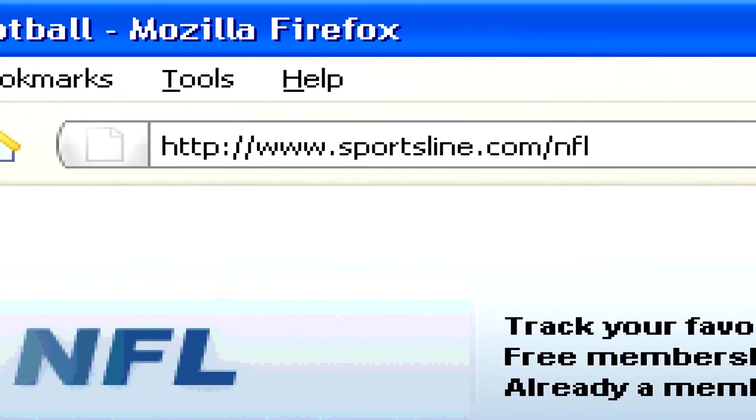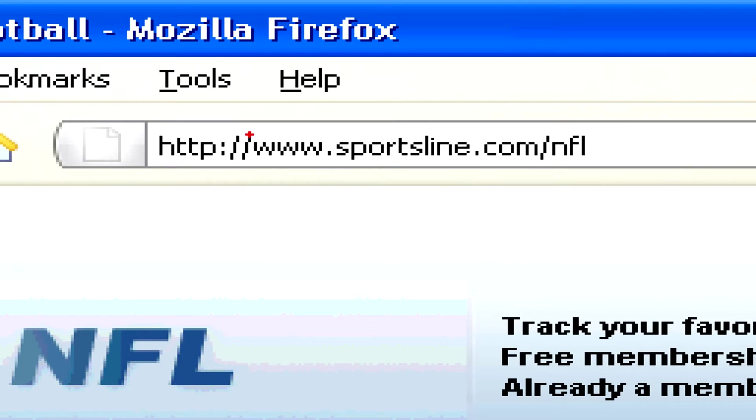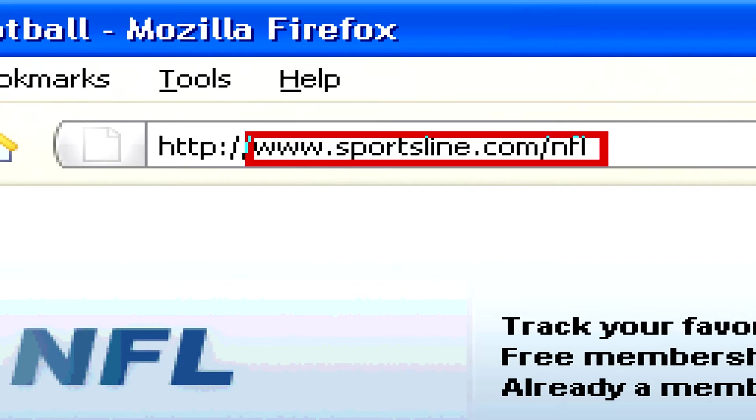Here, for instance, the domain in question is www.sportsline.com, and the URL includes the slash NFL part of it.